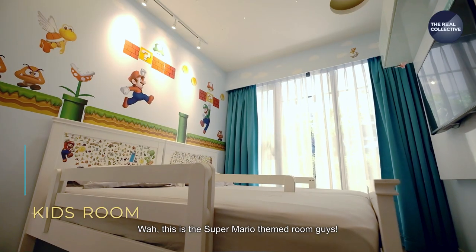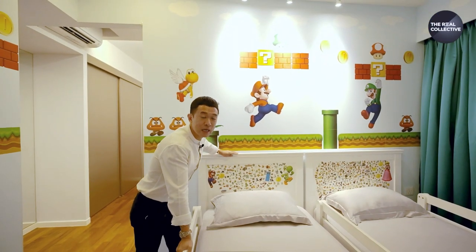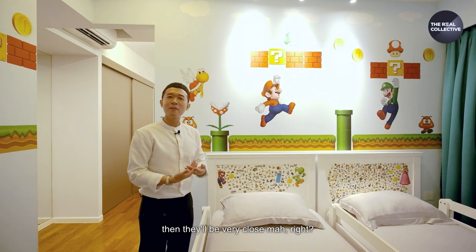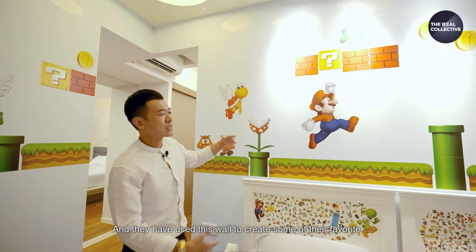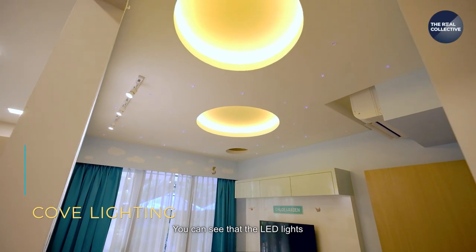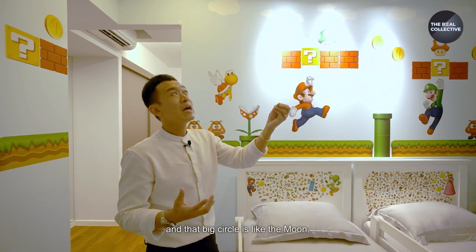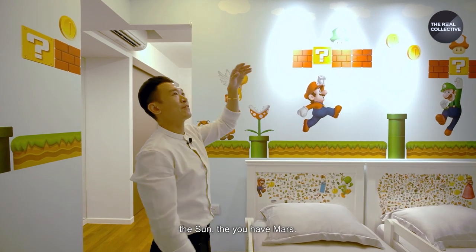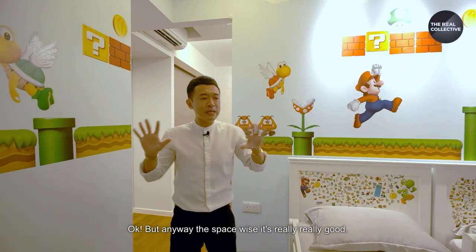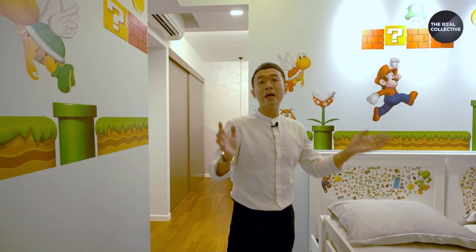This is the Super Mario theme room! I wish I had a room like that when I was young. You can fit in single-size beds so the kids can co-sleep together — great for siblings to grow up close. They've used the wall to feature Super Mario comic characters. The ceiling design is really nice too — LED lights that slowly change colour to mimic a starry night effect, with a big circle like the moon, and planets like Mars and Pluto. Space-wise, you can fit up to a king-size bed or two single beds side by side, no problem.